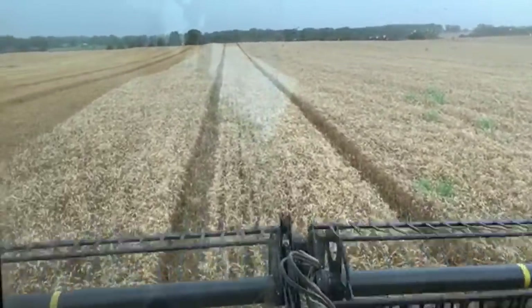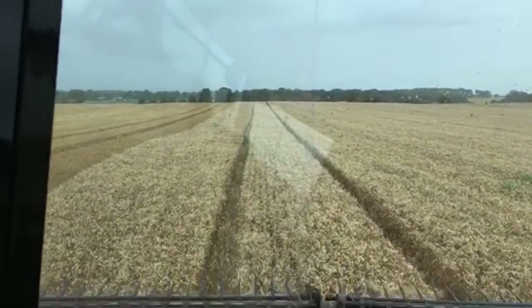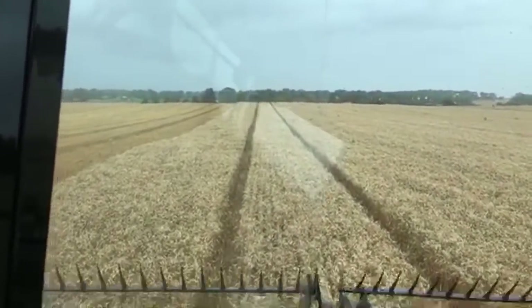This combine is made in Nebraska, along with the Case IH Axial-Flow — made in Grand Island, Nebraska.